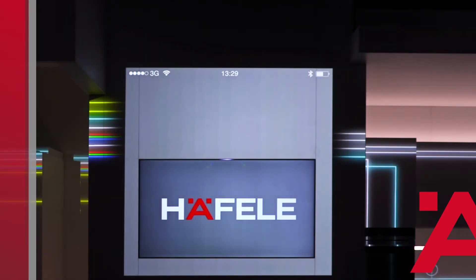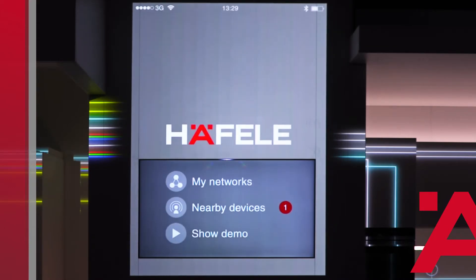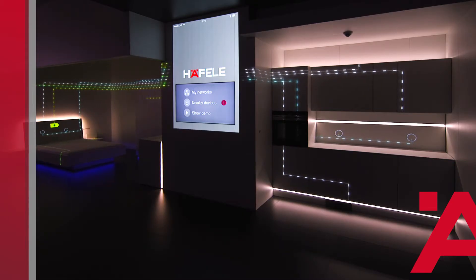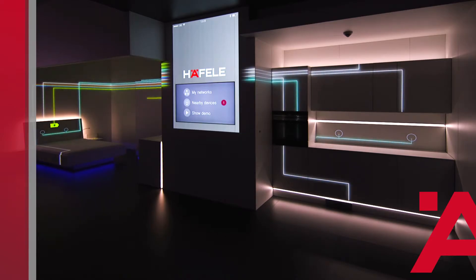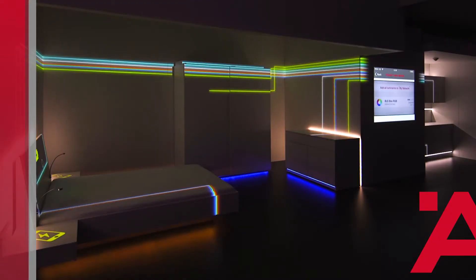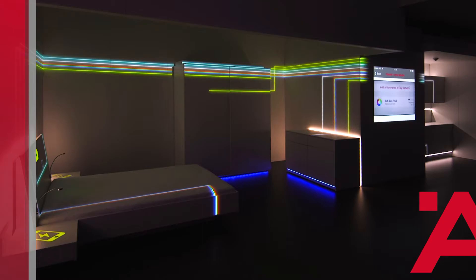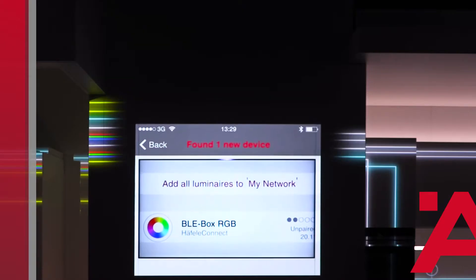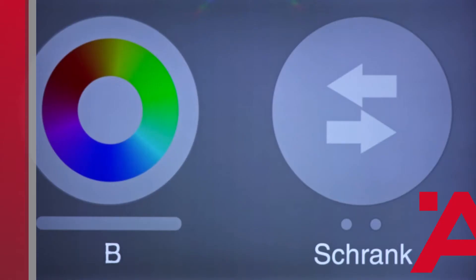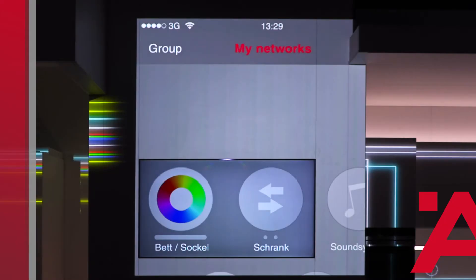The user interface is provided by the Hefele Connect app for iOS and Android devices. In the My Networks area on the start page, all components in the room are saved individually. Under Nearby Devices, you can see the app has found another Hefele BLE box — a BLE box RGB. With a single click, I can integrate this light into My Networks and name it as desired.